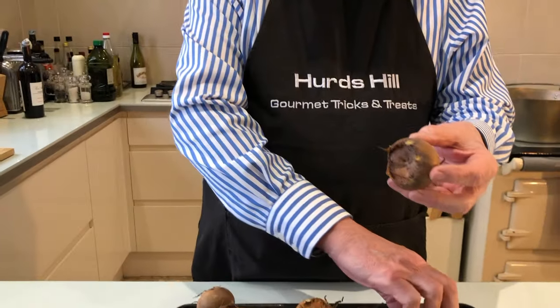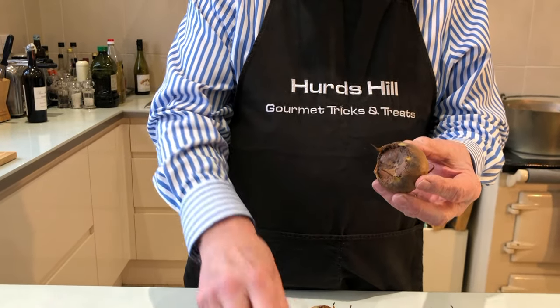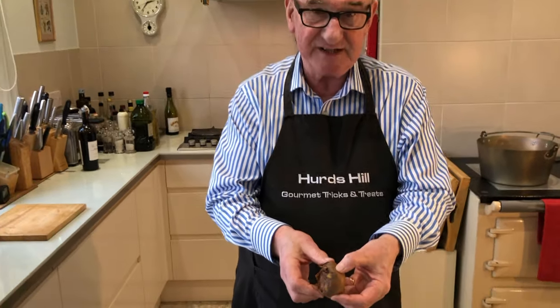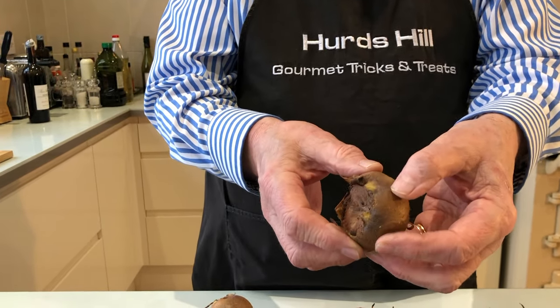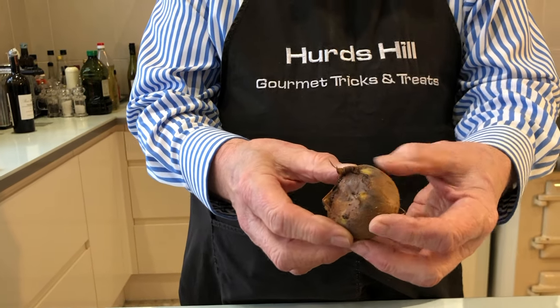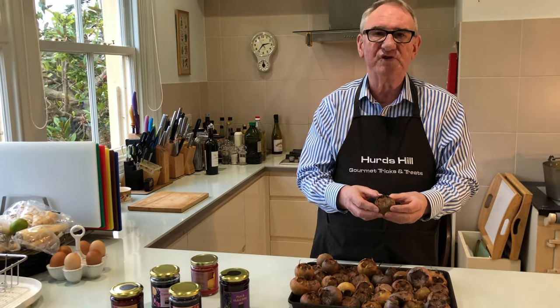Some of them are already well bletted. Here's the raw one — very very hard, like a golf ball — and here's one that's been bletted. You can see how soft it is inside as I press it, and if I pressed harder it would explode with a very soft sweet fruit pulp.